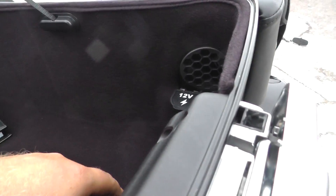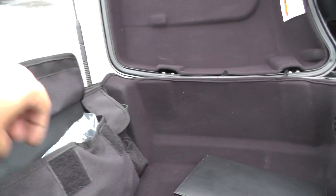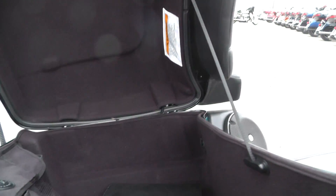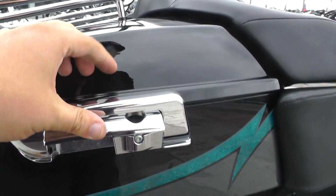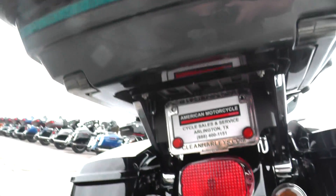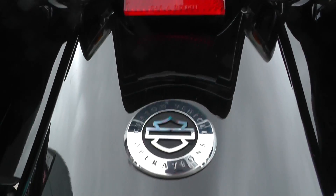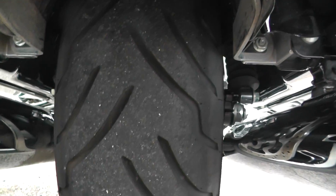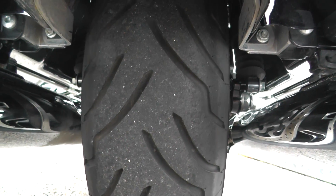You've got your owner's manual, 12-volt hookup, and some other odds and ends in there. Also, this one's got the tinted brake light and turn signals — gives it a real nice look. There's your CVO badge right there. It's also got the tinted screens for the rear turn signals. Good tire on the rear with a lot of good tread left on it.